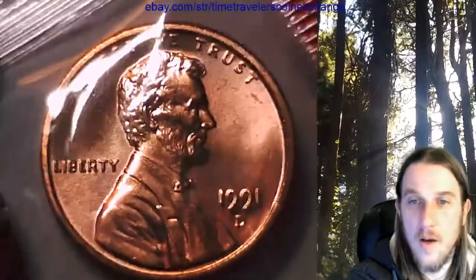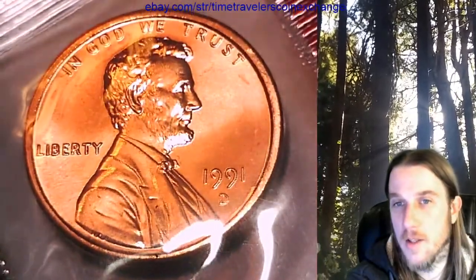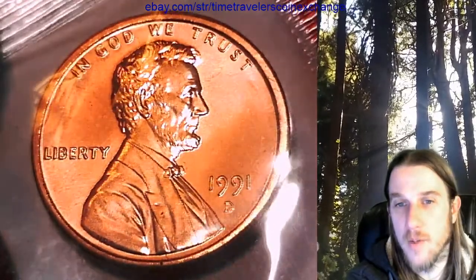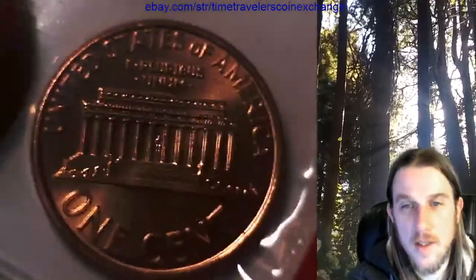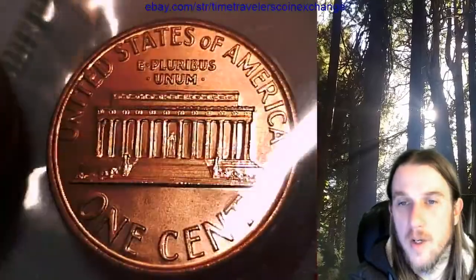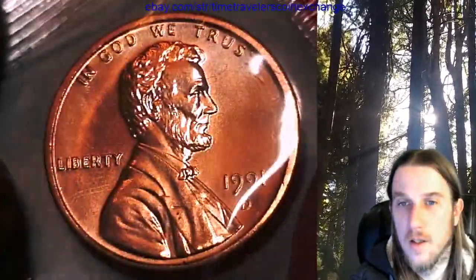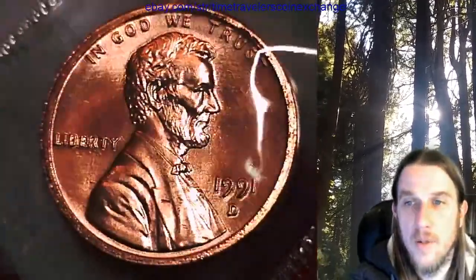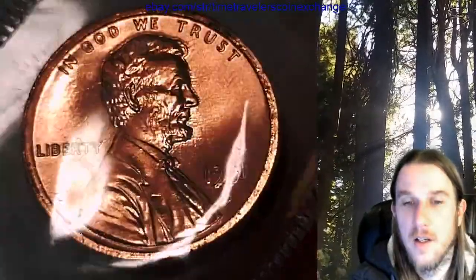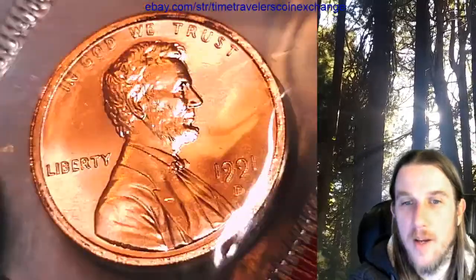Cell phone cameras are getting good enough - you could probably take a photo like this on a cell phone. They have little magnification things you can put over the lenses. It's amazing how much better the technology is getting. Check out the roughness on this coin - that is a rough rim. This is like one of the roughest rims, and this is in a mint set. That's something you might find on the pavement outside a supermarket.